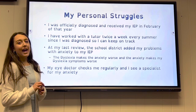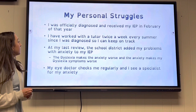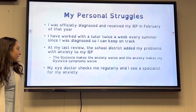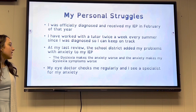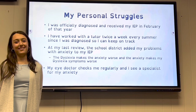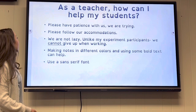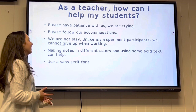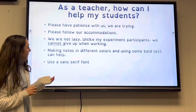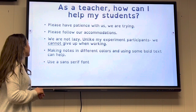I have worked with a tutor twice a week every summer since I was diagnosed to keep on track. At my last review, the school district added my anxiety to my IEP. The dyslexia makes the anxiety worse, and the anxiety makes my dyslexia symptoms worse. My eye doctor checks me regularly and I see a specialist for my anxiety. Teachers can help by having patience, because we are trying.